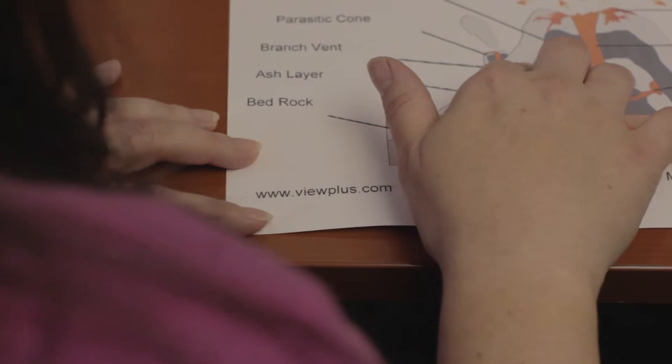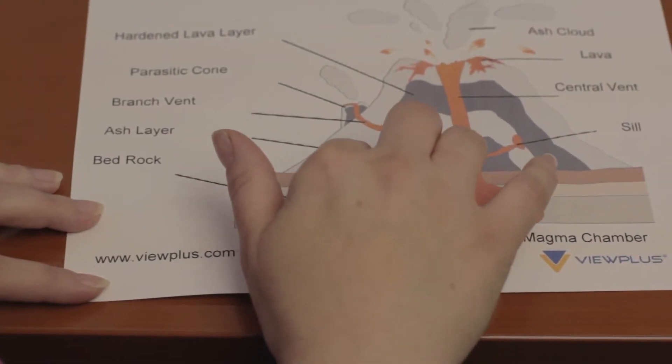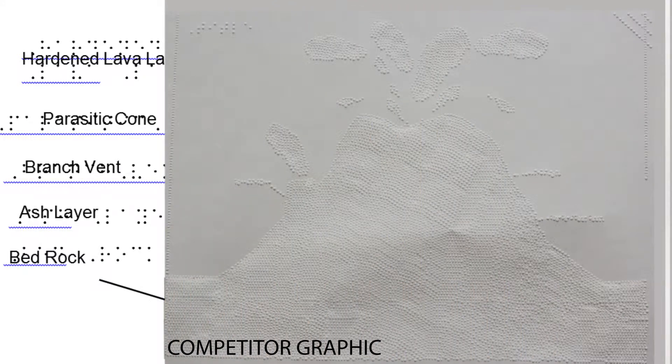Our patented technology allows us to print, rail, and emboss tactile graphics at an industry-leading 8-dot height, 20 dots per inch, and full color. Other brand embossers leave teachers, classmates, and parents guessing what information the graphic holds.